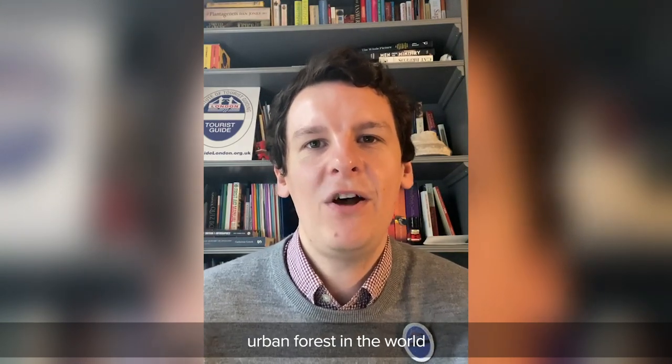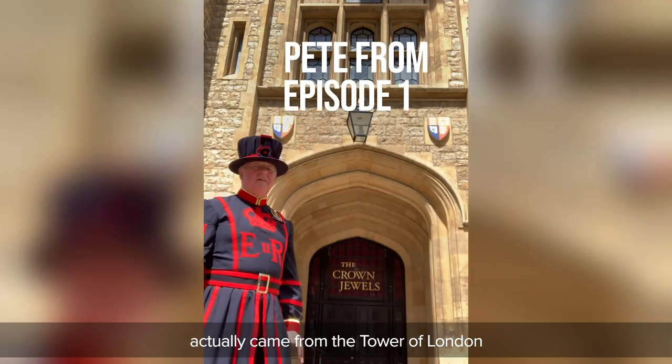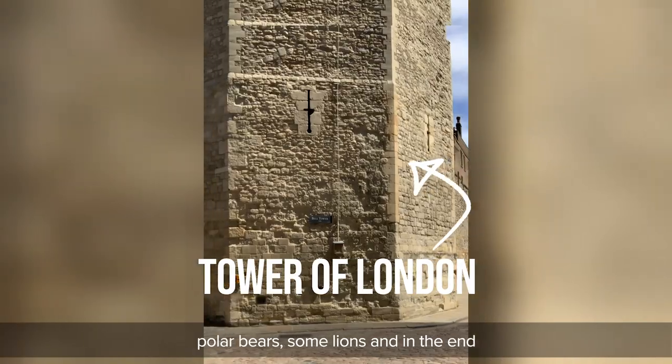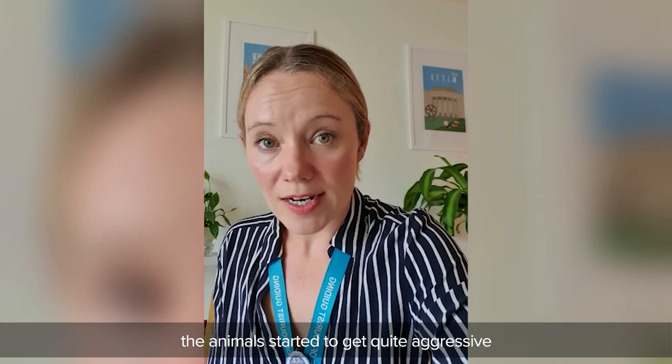So that makes London the largest urban forest in the world. You might have heard of London Zoo, which is in Regent's Park. It opened in 1828 and the first animals to enter the zoo actually came from the Tower of London. You see, the Tower of London was a bit of a menagerie — there was an elephant, a polar bear, some lions. In the end, the animals started to get quite aggressive, so they moved them to Regent's Park and opened London Zoo.